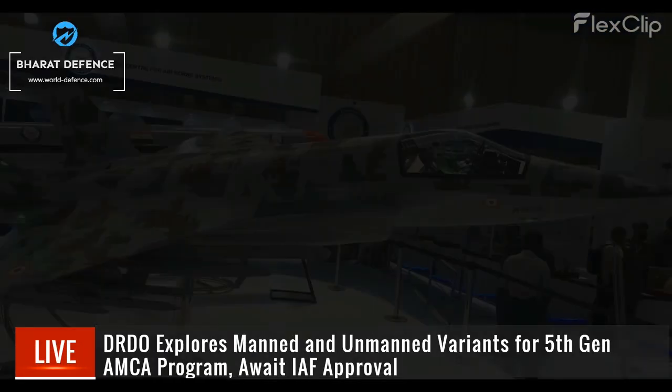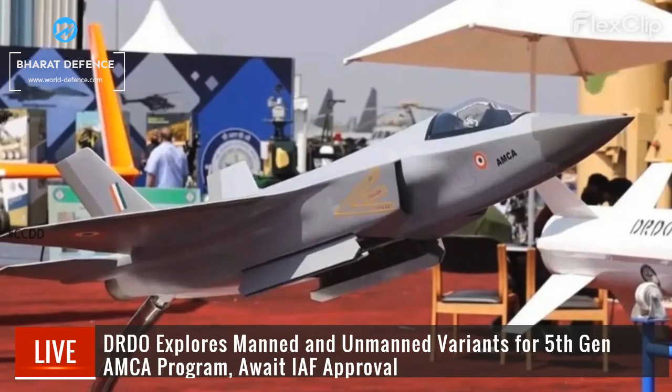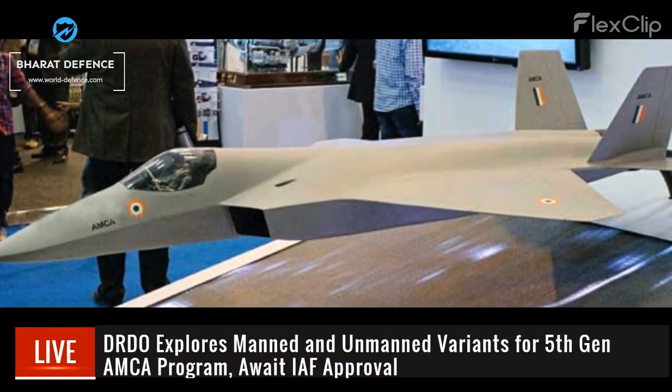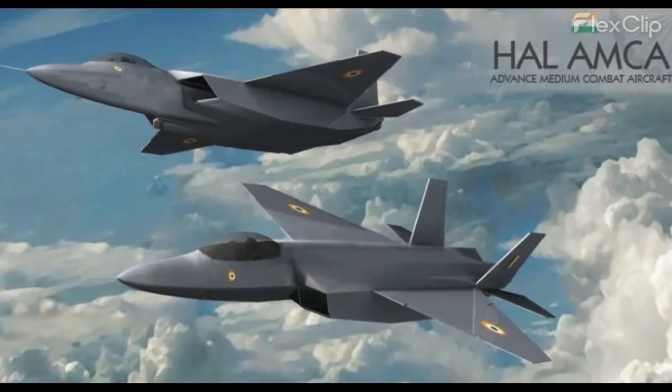DRDO's ADA explores manned and unmanned versions of its AMCA program. The unmanned concept, controlled by an electronic pilot and ground commands, awaits IAF approval. While discussions continue for the manned variant, the unmanned option remains under consideration, highlighting ongoing debates on the future of aerial warfare.